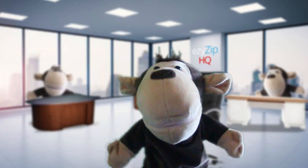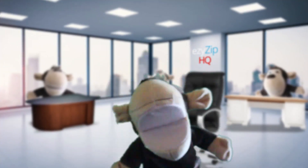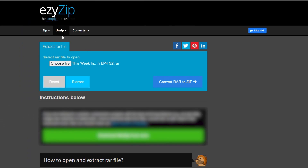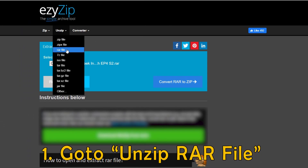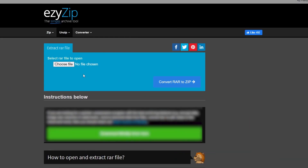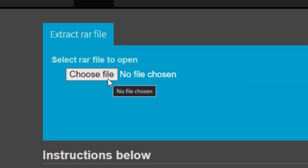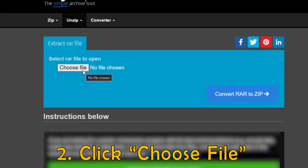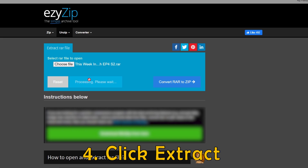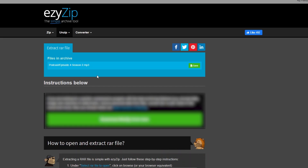Naturally, Leo used the RAW format to archive the MP3s. To open them, navigate to the open RAW file page on easyzip.com. Under select RAW file to open, click on browse. Now select the file you wish to un-RAW. Click extract — it will list the contents of the RAW archive.